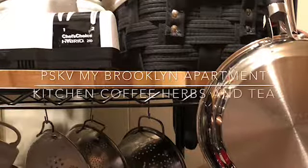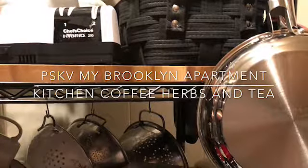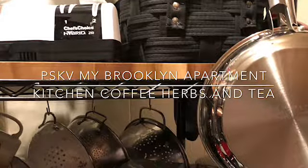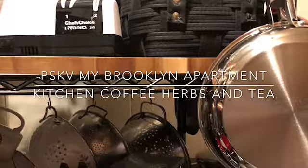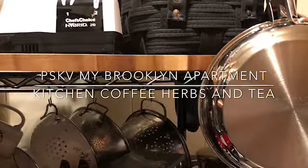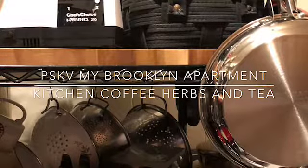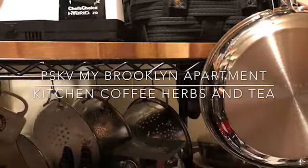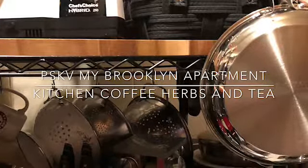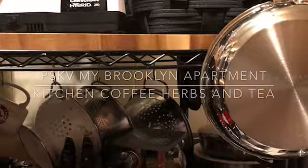Hello, this is PSKV coming to you in the comfort of your home. I'm coming in to give you a tight tour of my Brooklyn kitchen, showing you how I use open spaces that help me arrange things when I am cooking.